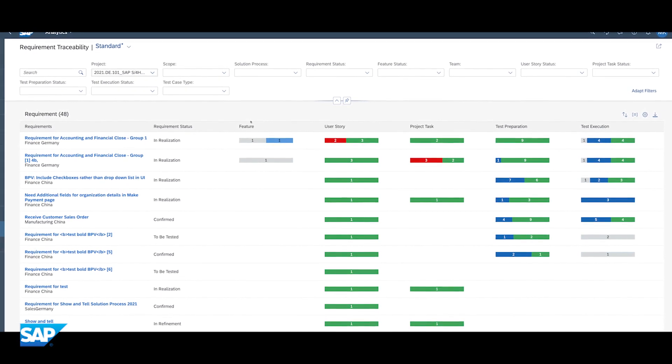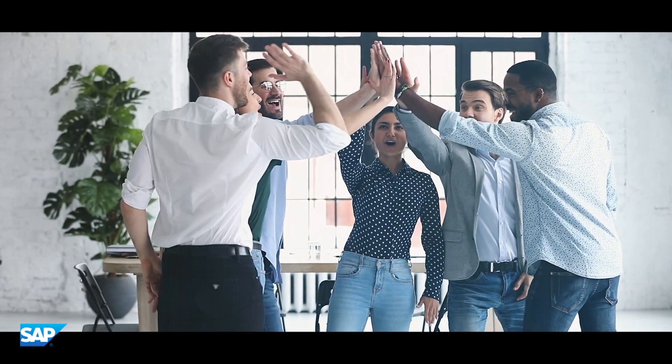The team makes an informed and confident go-live decision without any risks. Integrated deployment capabilities make the go-live smooth and easy. SAP Cloud ALM provides end-to-end traceability from kickoff to go-live and beyond, from requirement to deployment to production for all SAP Cloud products.